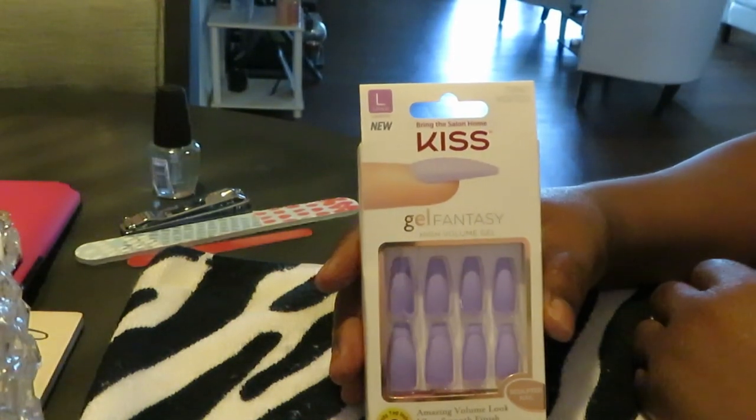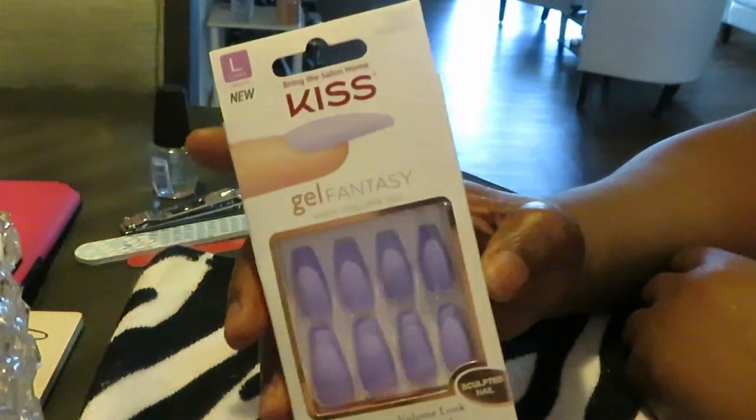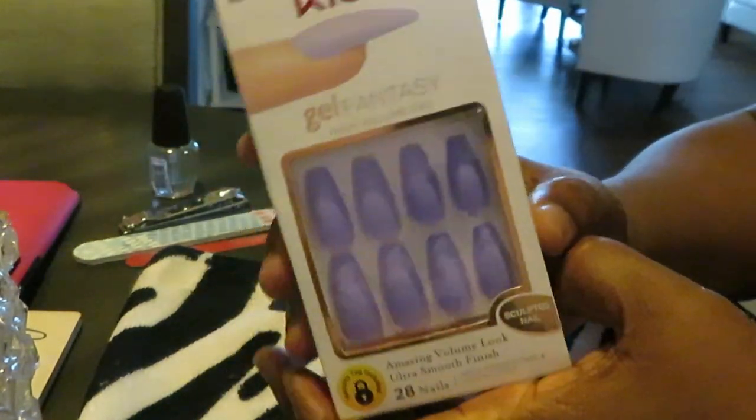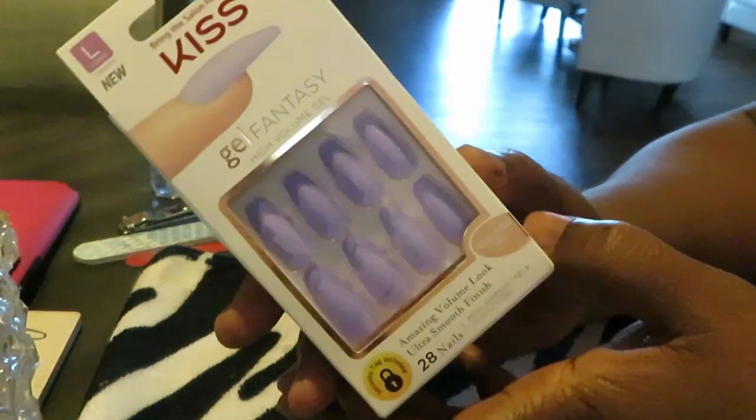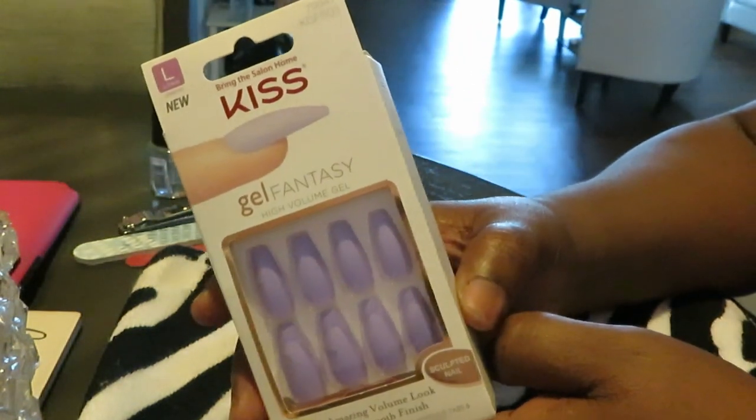Hey guys, it's Arika Misha and you guys know what I am doing today. I am doing my nails as usual and today I have this really nice, pretty, soft pink. I love pink so much.